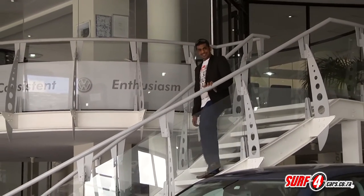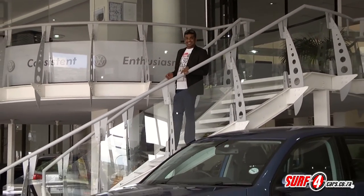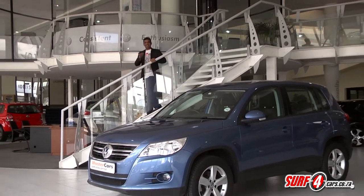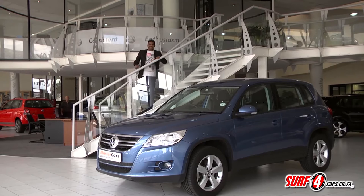Crossover models have become ubiquitous and almost every automaker has at least one in the stable. In 2008, Volkswagen released the Tiguan and as expected, it became a hit.